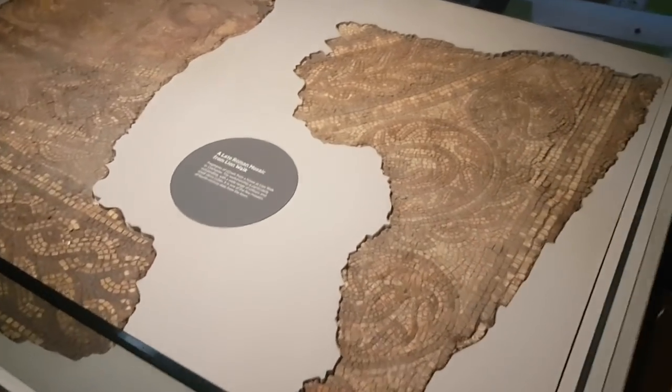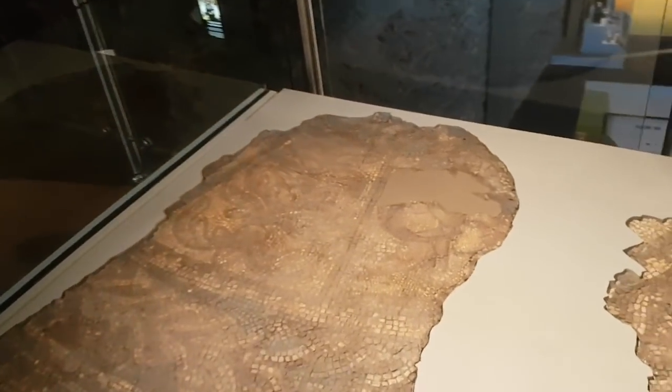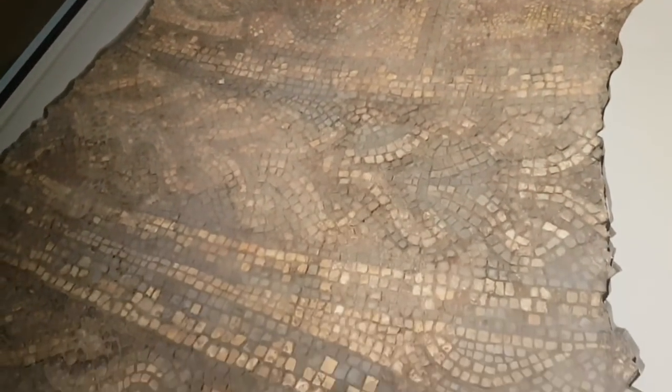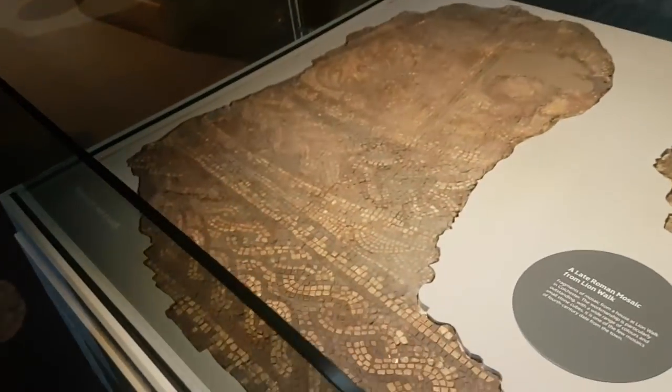You've got a lovely mosaic here which has been found in Colchester - in the town, or city? Colchester used to be the capital of England during Roman times, so you'd expect it to be a city. They found this here and you can see the lovely patterns, but do you know what I want to do? Just get a pressure washer and give it a really good clean.